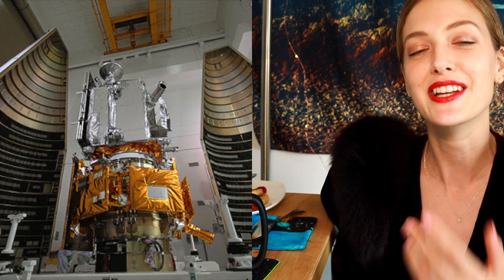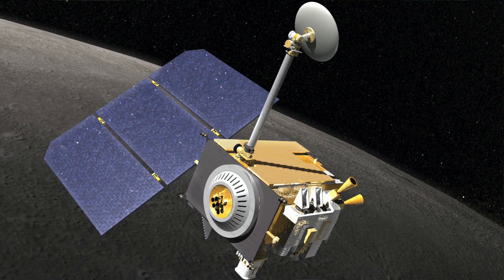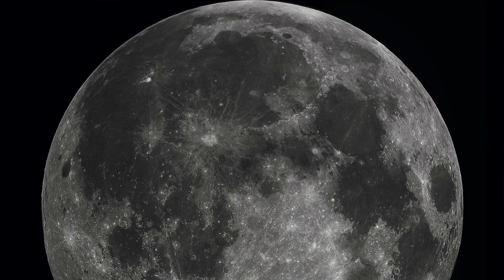The lunar reconnaissance orbiter was able to measure temperature differences on the surface of the moon using its Diviner instrument, which picks up various temperatures. In areas where there's exposed bedrock, it's found to be a lot hotter than areas where the bedrock is covered in regolith. These 500 patches of exposed bedrock are actually narrow ridges across the moon's surface.